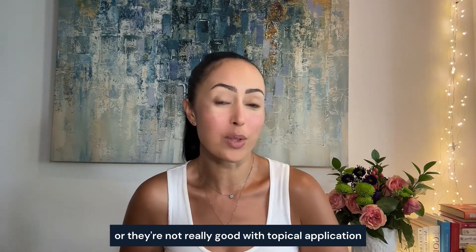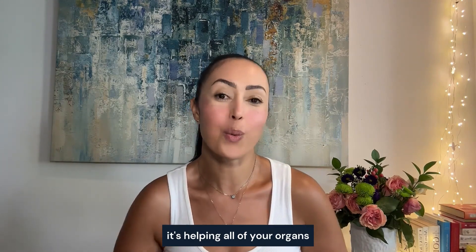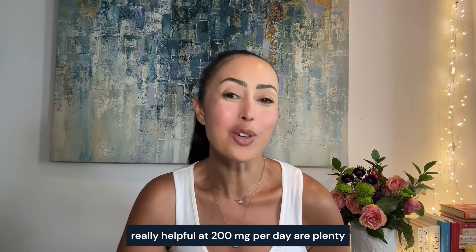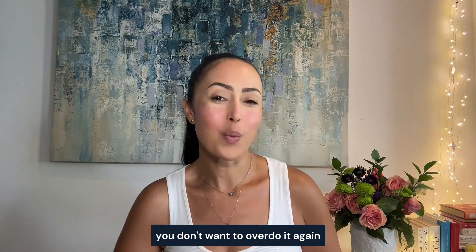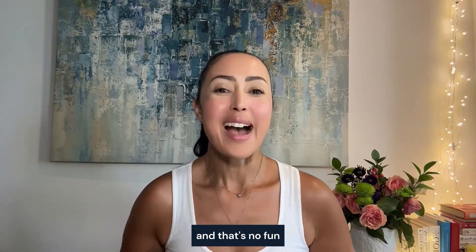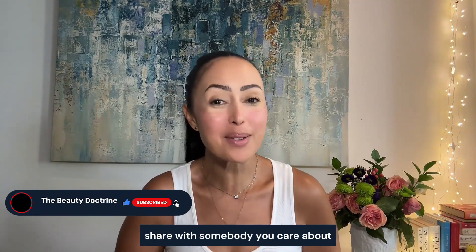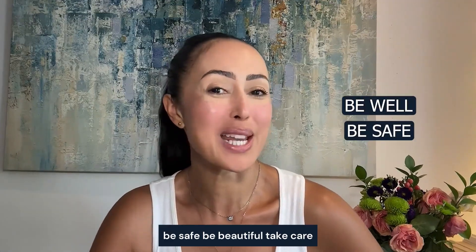Hyaluronic acid is something I'd urge everyone to look into if they're not boosting it enough through topicals or diet. When you take it internally it helps all your organs, bones, and connective tissues, not just your face. 200 milligrams per day is plenty — you don't want to overdo it, as that can cause water retention issues. I hope this video was of value; please subscribe, share it with someone you care about, and until next time — be well, be safe, be beautiful.